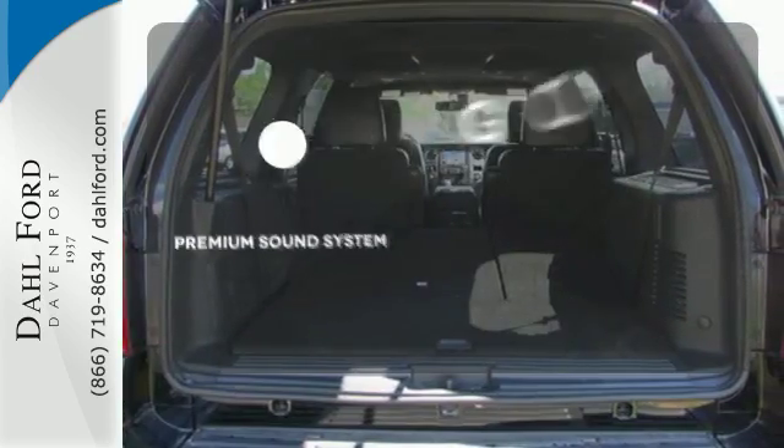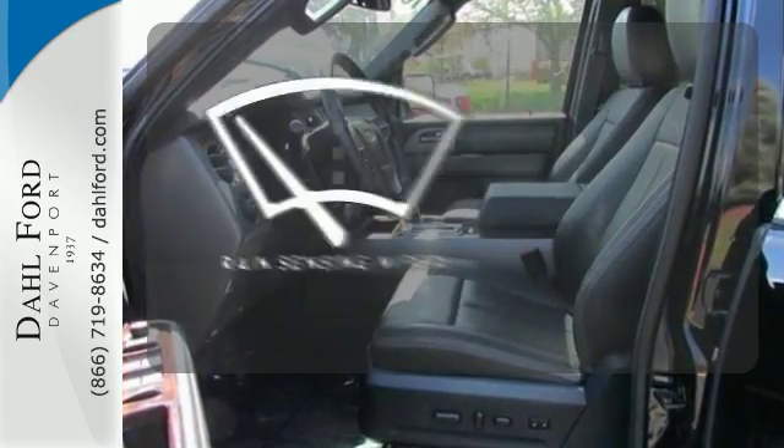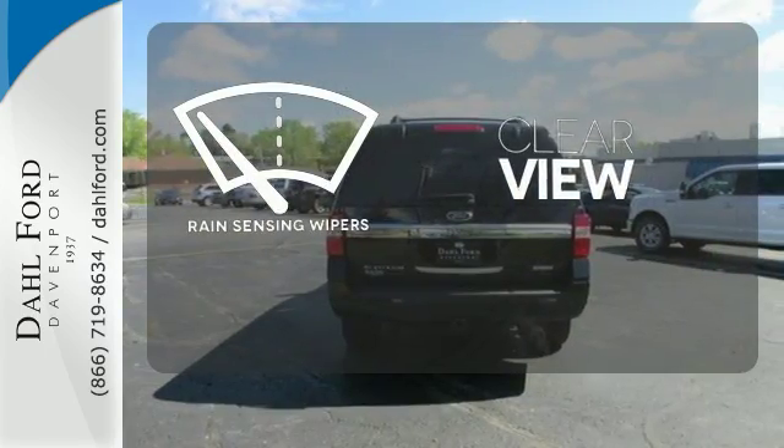Your favorite music has never sounded better, thanks to the premium sound system. Keep your attention where it's needed and let the rain-sensing wipers maintain a clear view.